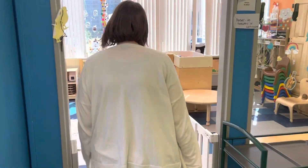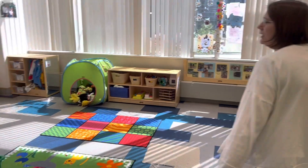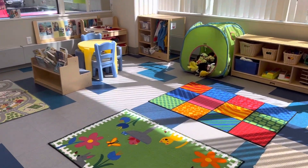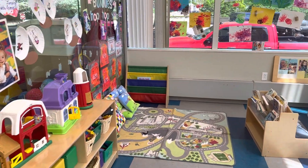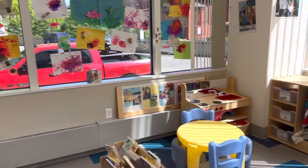This is our last classroom — the younger toddler room. The children in here are ages one to two. They do need to be independently walking to be in this room. This room takes nine children.